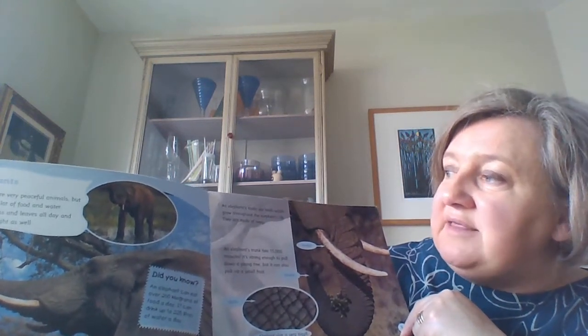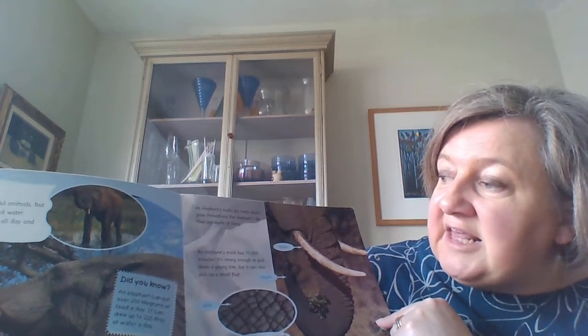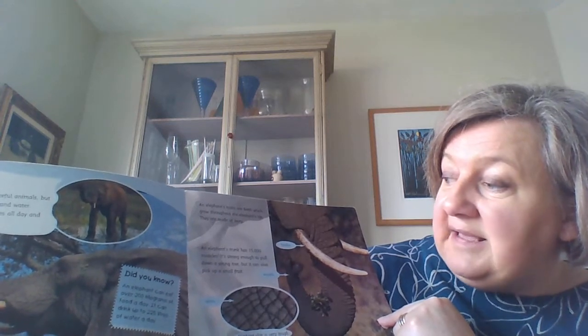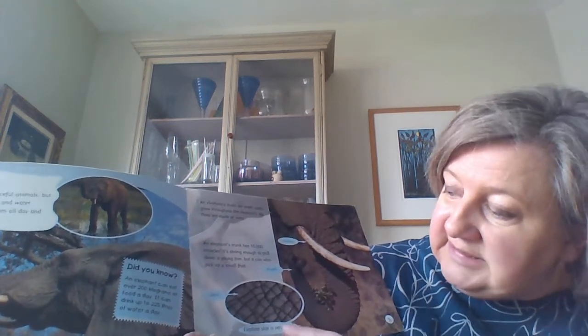An elephant's tusks are teeth which grow through the elephant's life and they're made of ivory - you can just see them here, they come out there. An elephant's trunk has 15,000 muscles and it's strong enough to pull down a small tree, but it can also pick up tiny fruit. You can see that its skin is very tough and there's his trunk - he's picking up his dinner there.